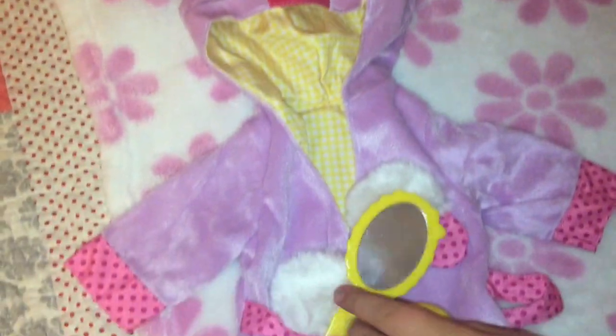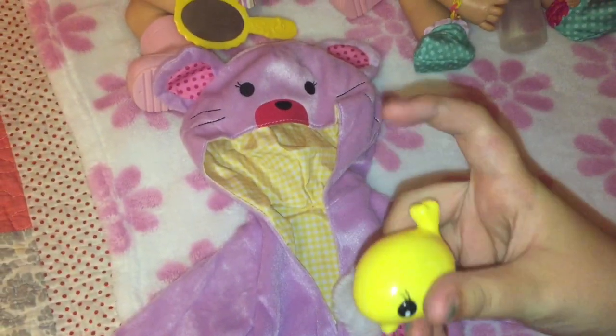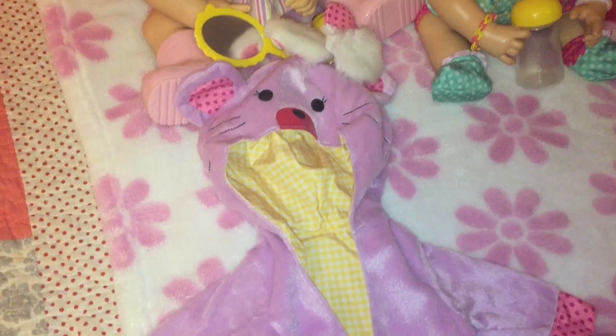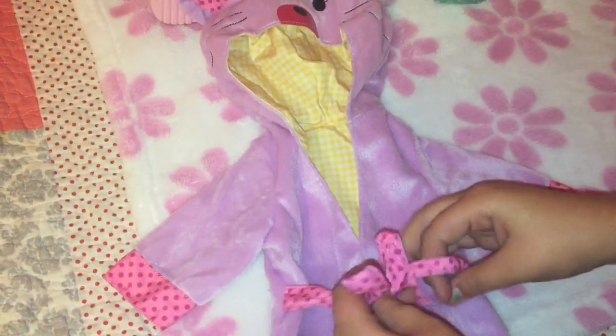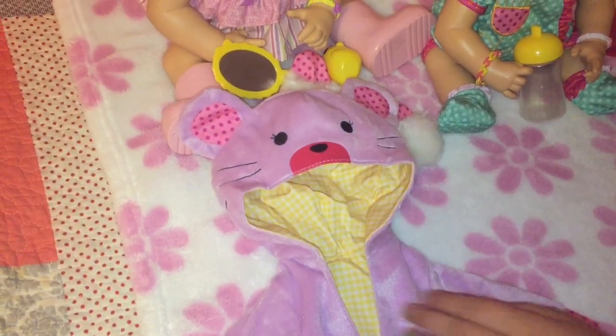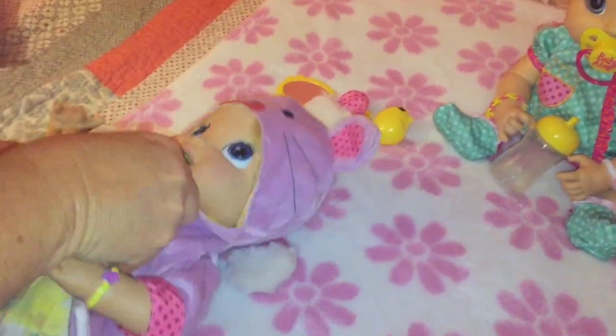Next we have the snuggle bear bathrobe, which looks more like a mouse to me. It's so cute. First we have this yellow mirror. Then we have this little bath toy, which is hollow. Then we have these cute fuzzy pink and white slippers — so soft. And then we have the bathrobe that looks like a mouse. It's really soft, kind of a lavender color, which has polka dot ribbon on it to tie it. And here's a face that's supposedly a bear with yellow checkers inside. It does look like a mouse, doesn't it? Let's try it on her.